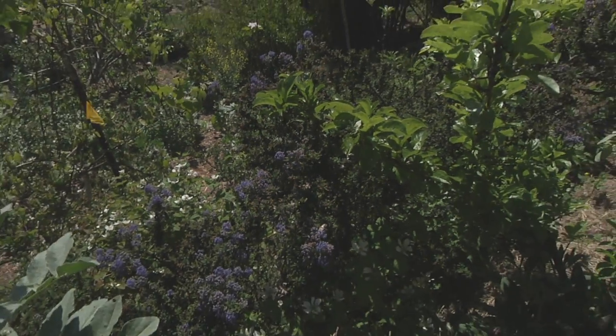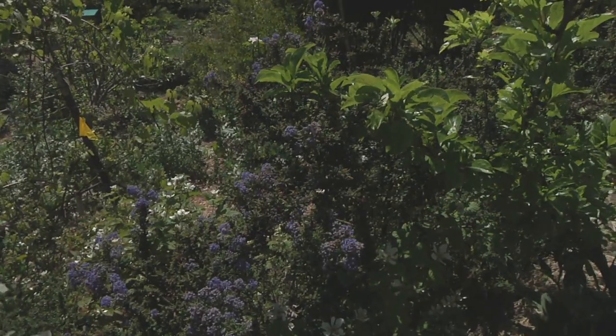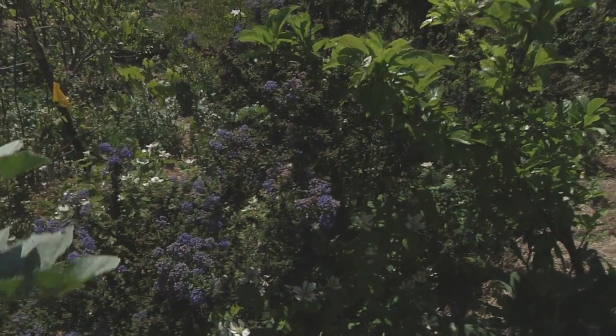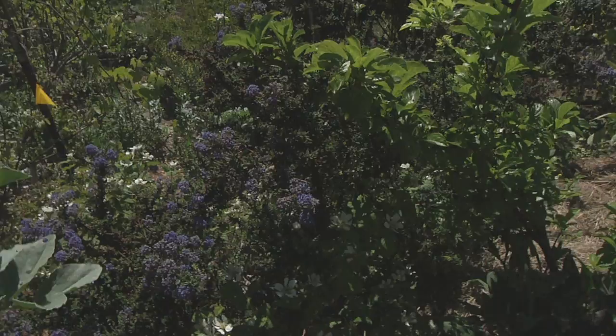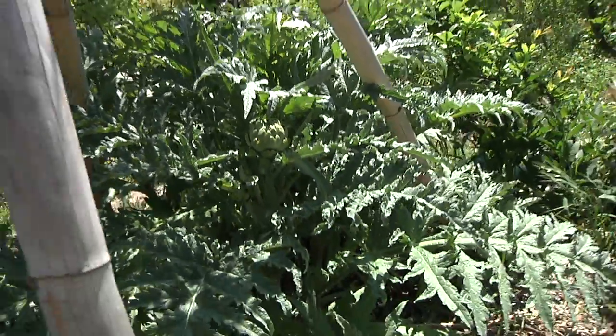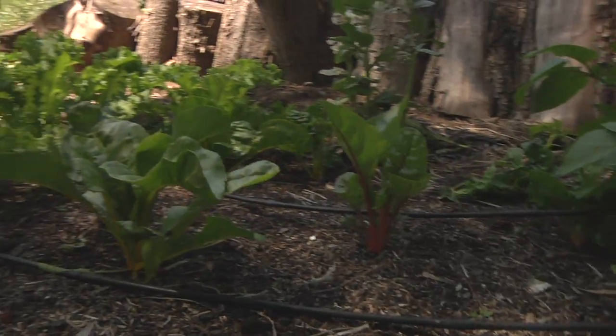Then there's a shrub layer. One of the shrubs we've planted up here is Ceanothus, our native — that's a nitrogen fixer, something that pulls atmospheric nitrogen, is very pretty, and brings in beneficial insects. Then there's the herb layer. Herb in the sense of just any herbaceous plant material, so it's not just culinary herbs — though we do have an herb spiral and culinary herbs growing throughout the garden. This is just vegetables, anything that grows up and during the winter dies back is usually considered herbaceous.